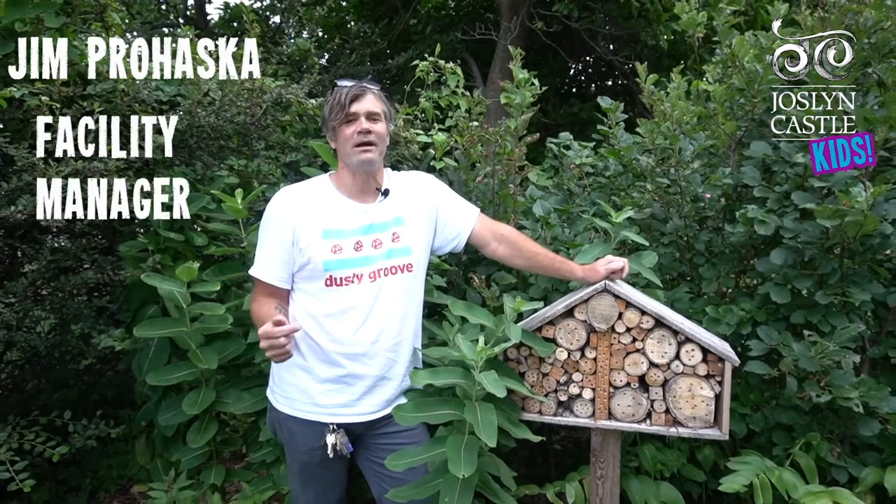Hi, I'm Jim Prohaska, Facility Manager at the Jocelyn Castle, and I just built these bee houses. I want to tell you a little bit about them.